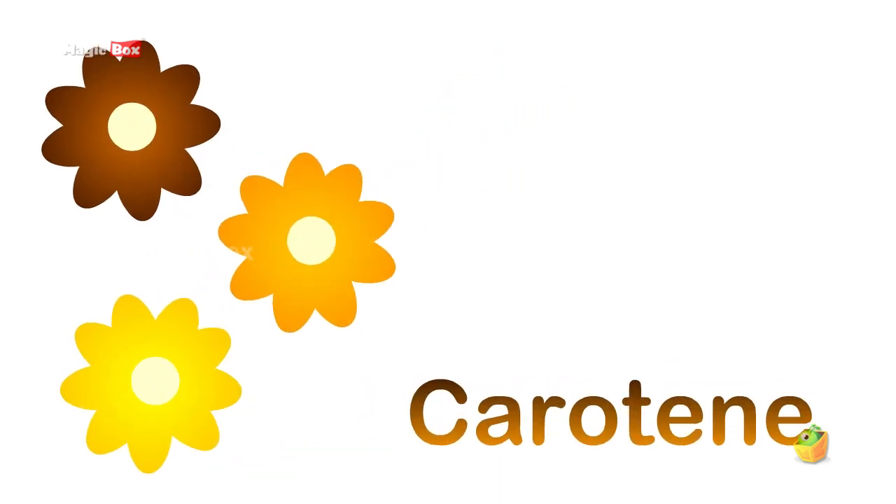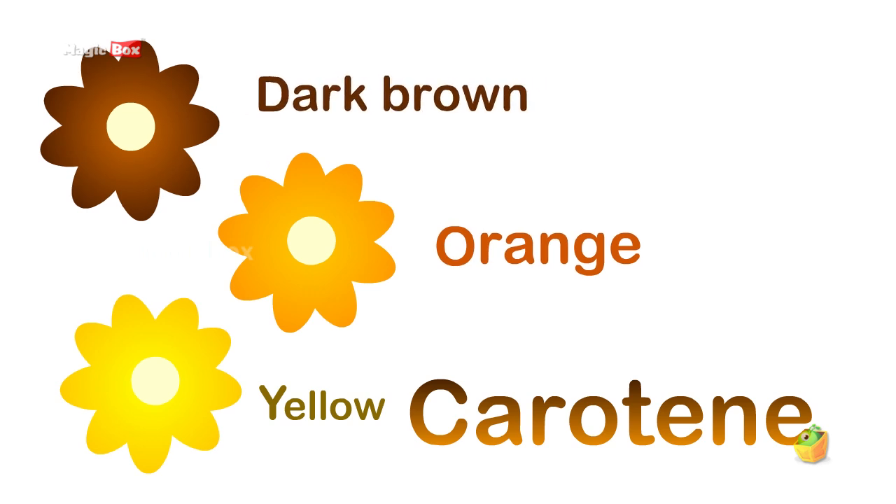When petals contain enough keratin, they will look yellow, orange, and dark brown.